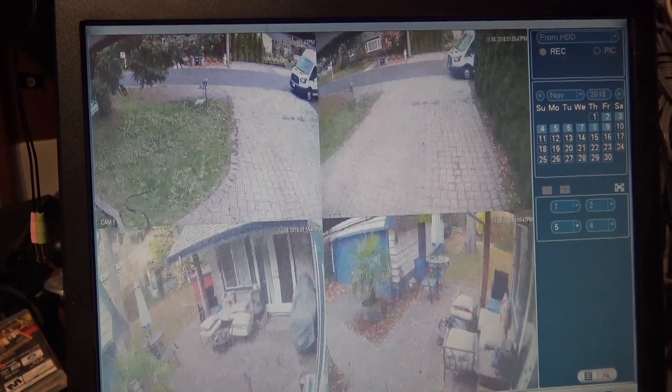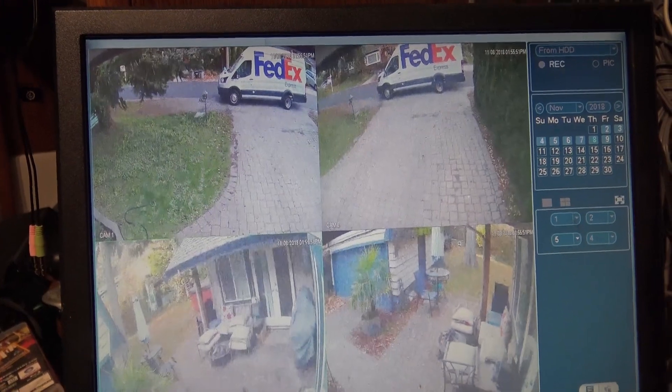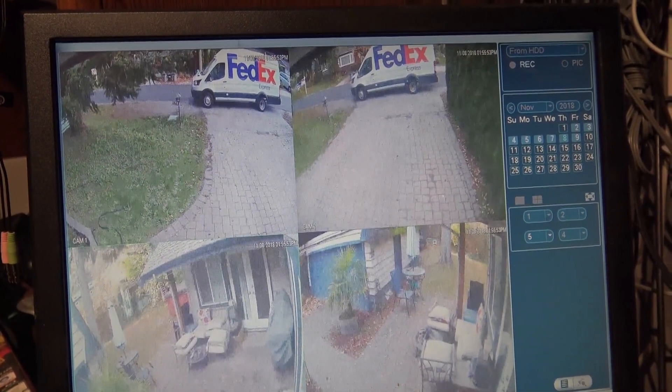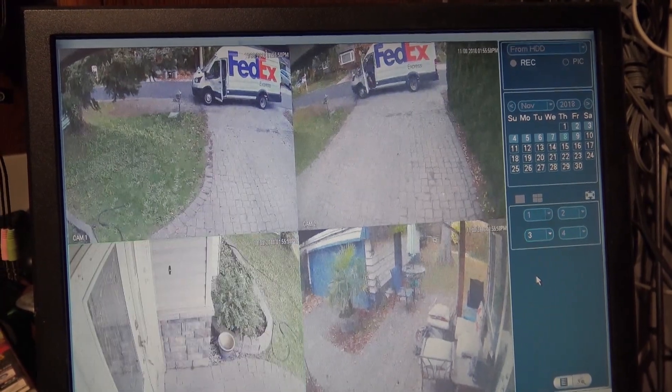Let's watch the FedEx truck pull up here — he's going to deliver a package. He's going to see the sign on my door and deliver the package around back, or it's not going to get damaged. Let's bring up camera three, which is the front door camera.